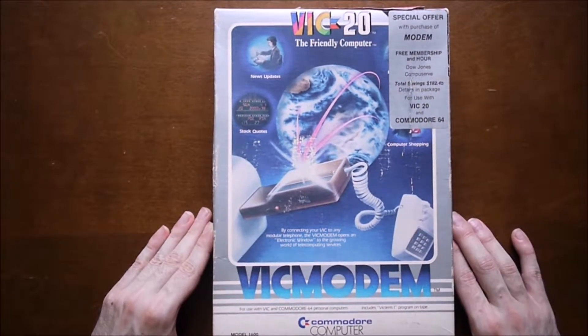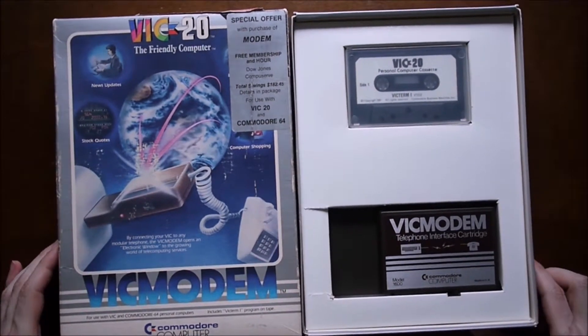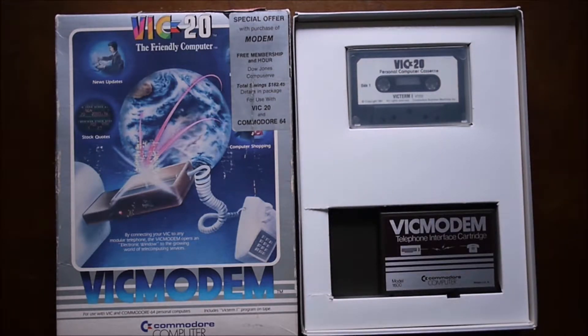There was some entertainment to be had, and you could download software — whatever the user made available, though that would likely have been pirated software. At the time I would have been about 12 years old and wouldn't have known any better. As for where a 12-year-old gets numbers to call, it was my neighbor — a little older, in high school. High school kids were the ones running bulletin boards out of their parents' homes. I still have my list of over 20 boards. People could name their board whatever they wanted — there was one called Thunderdome, another Excalibur, another Paisley Socks.